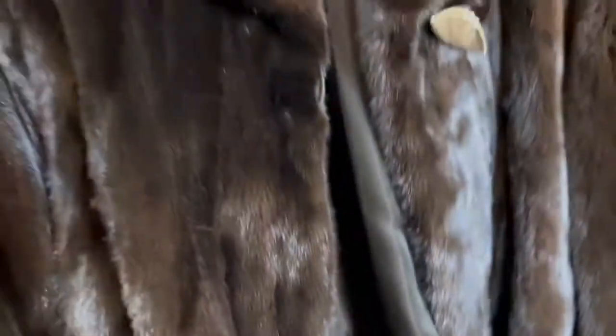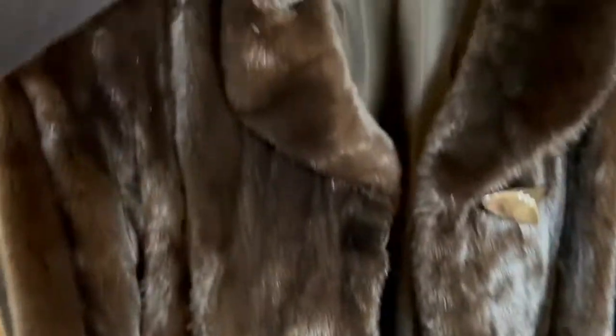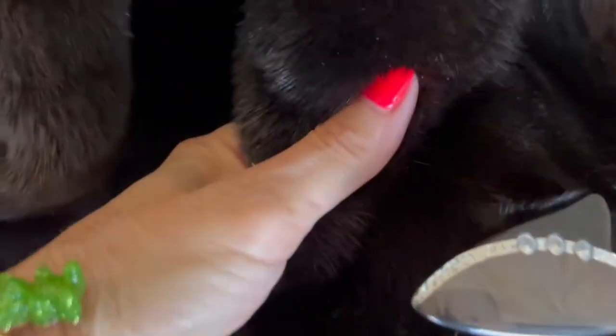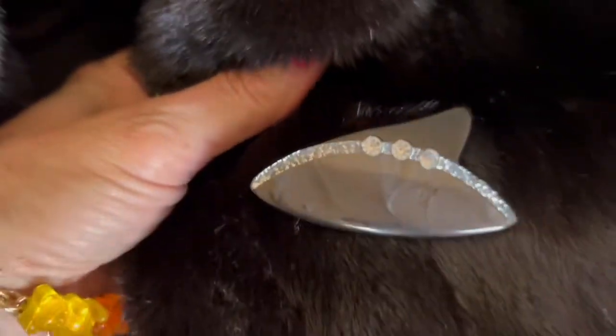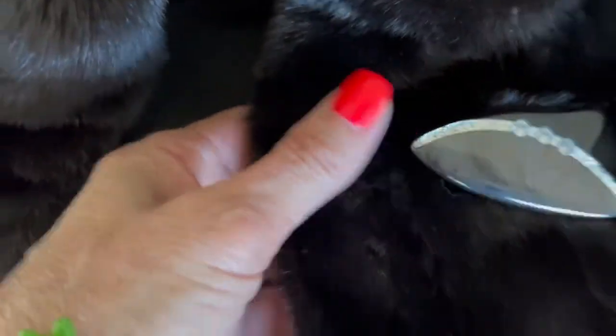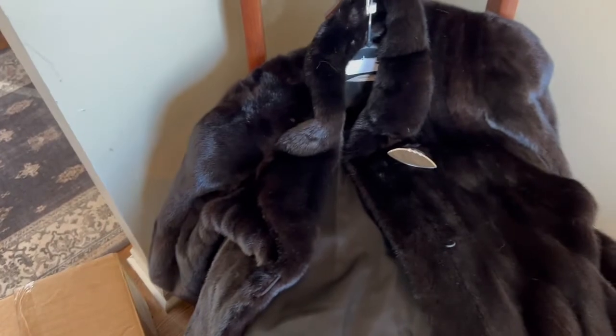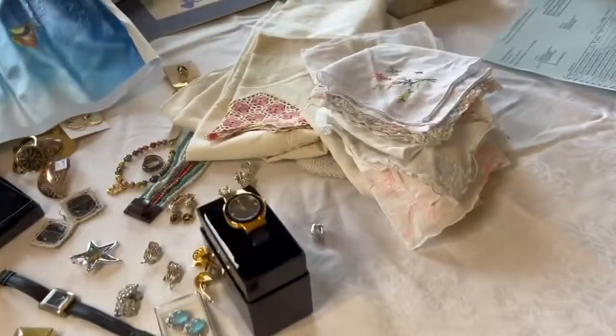The crème de la crème is this gorgeous fur by Arpit of Canada — a full-length mink. What's special about it is this beautiful button, and the rest of it hooks. That was an $80 auction item and I'm hoping to put about $600 on it.